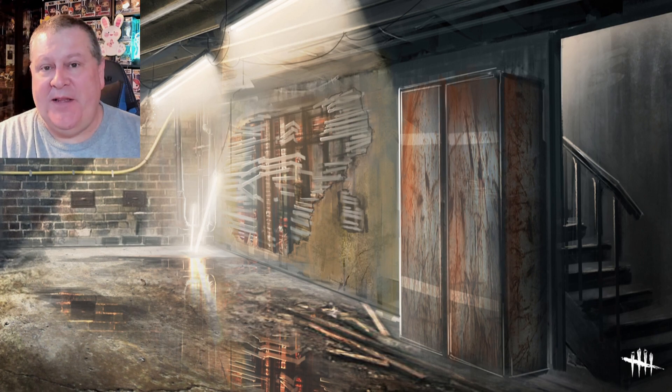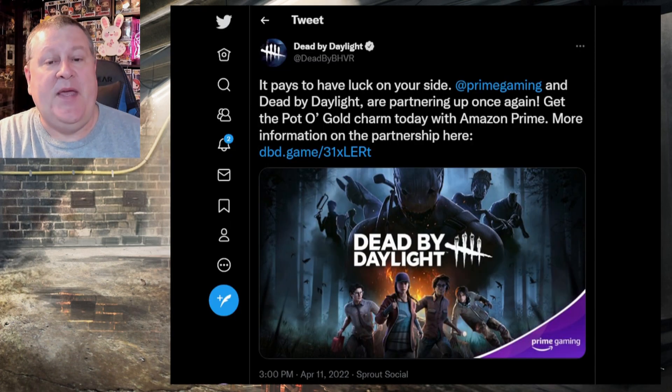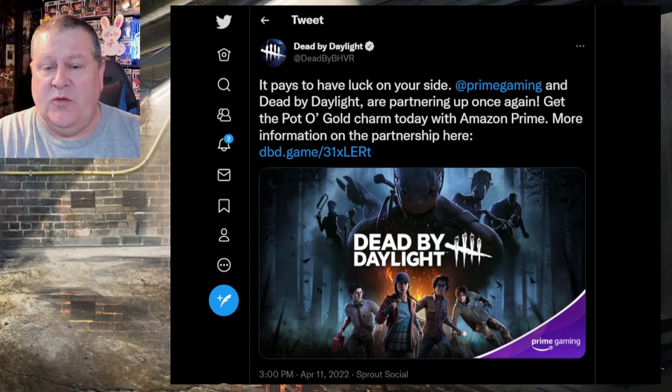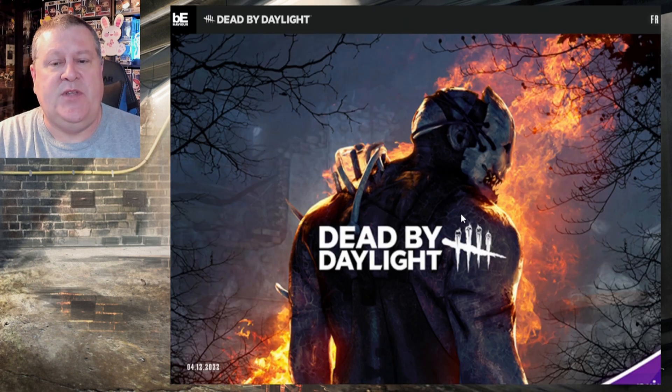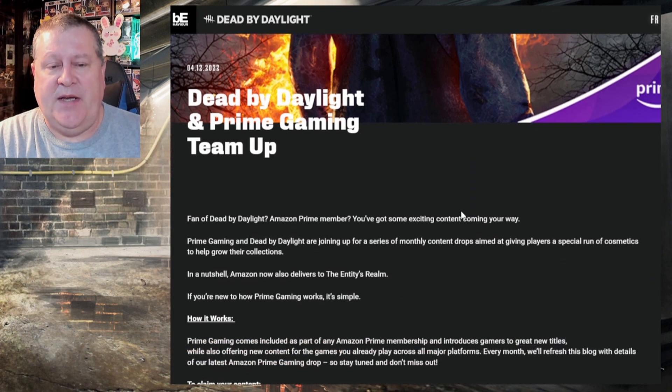Hello everybody and welcome to the channel, it's Polyester here, and it's that time of the month again — time to go get an Amazon Prime Gaming reward. Dead by Daylight tweeted about it: 'It pays to have luck on your side. Prime Gaming and Dead by Daylight are partnering up once again. Get the Pot of Gold charm today with Amazon Prime.' When you click that link it takes you to the official Dead by Daylight website news section.